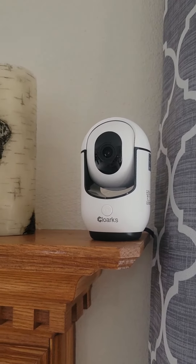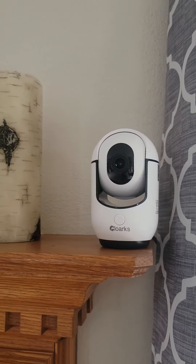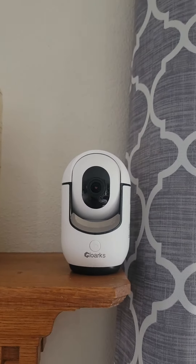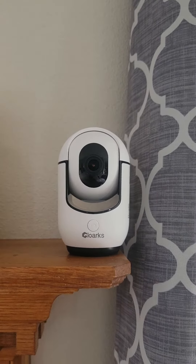The quality on this is really good. The night vision is good. You can talk through it. There's a button right here that you can push and it will actually ring through the app that I have, and I can answer it and talk.